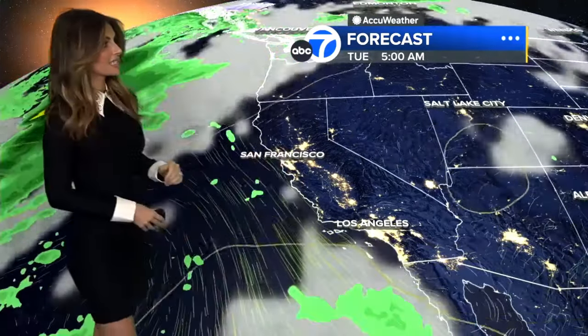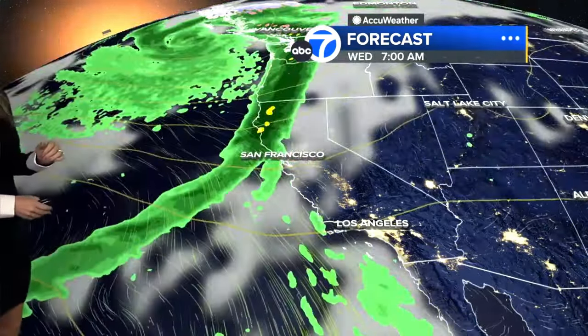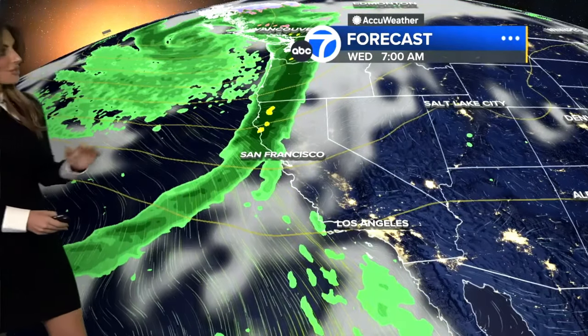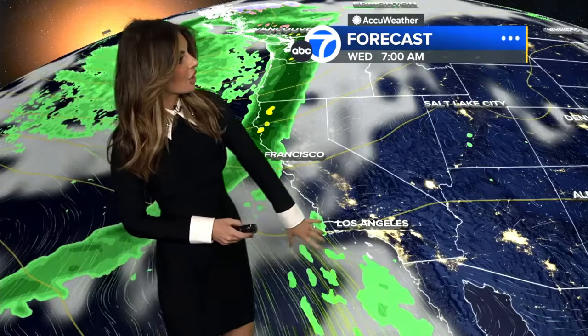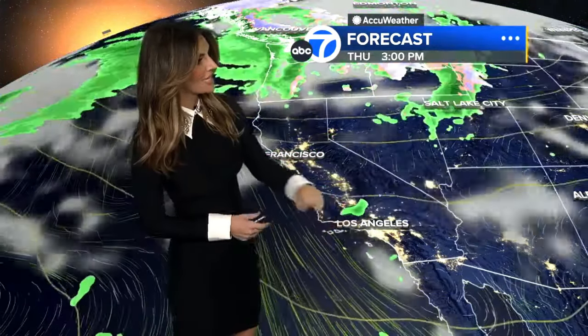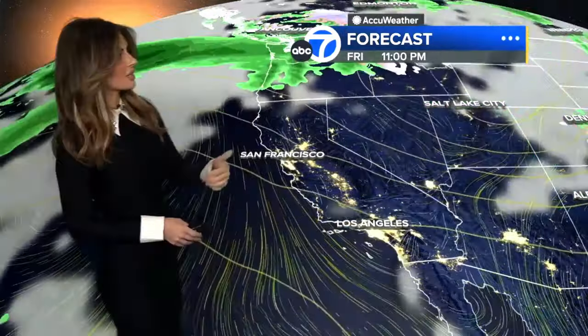Then we're looking ahead to the next system, which is bringing rain into areas of Northern California as we head into midweek next week. We also see a little activity here — it's going to dry out as it gets closer to SoCal, but we might see a little something between Wednesday and Thursday next week.